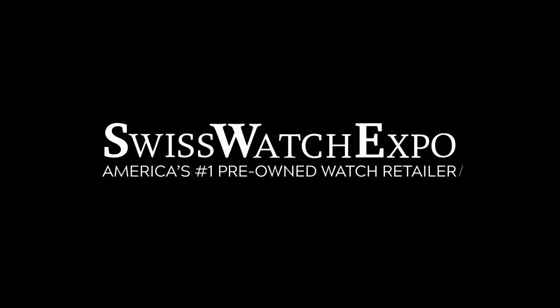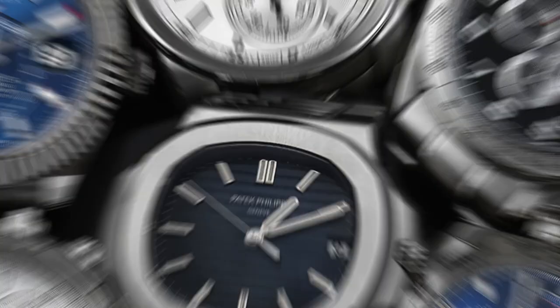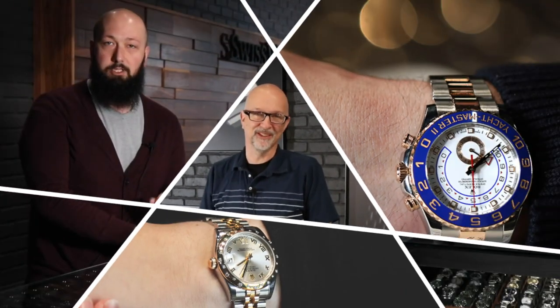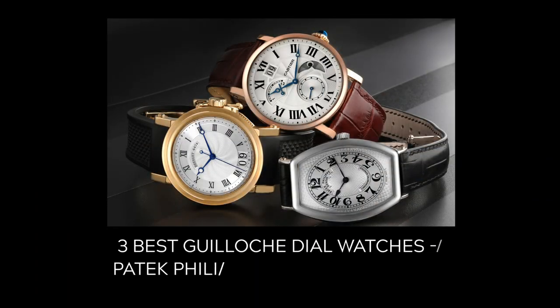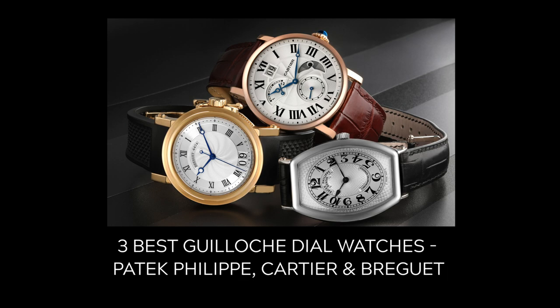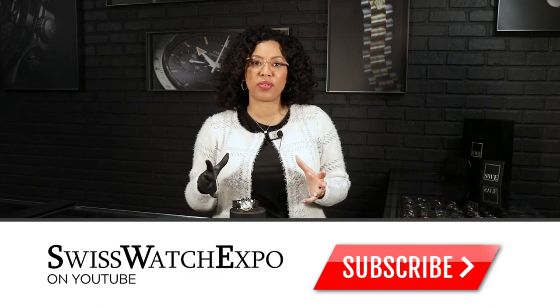Welcome back watch lovers, and welcome back to SwissWatchExpo. Today we are taking a look at my three favorite guilloche dials.